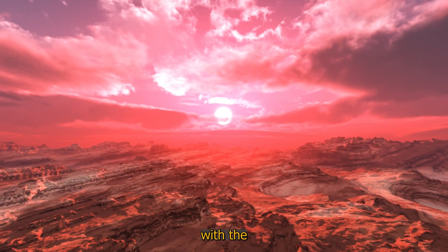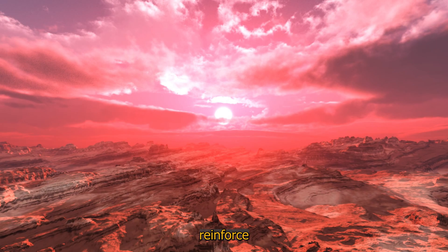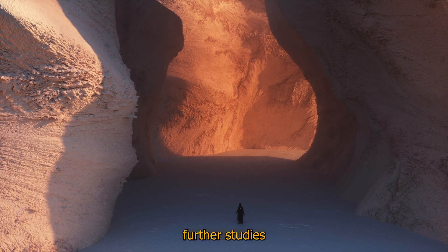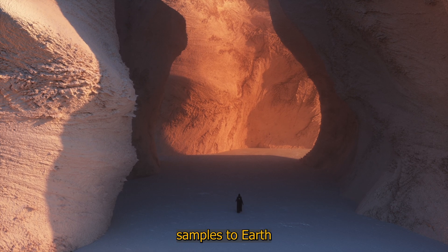These clues, combined with the findings from the Zhurong rover, reinforce the hypothesis that Mars may have had an ocean in its past. However, further studies and possibly returning samples to Earth will be needed to definitively confirm these theories.